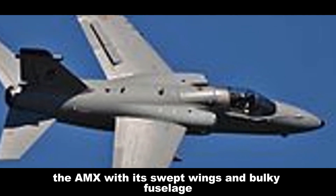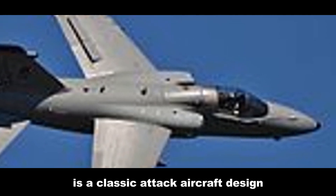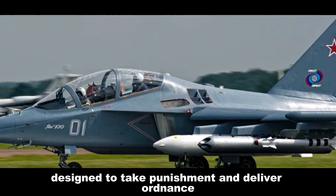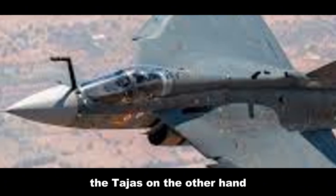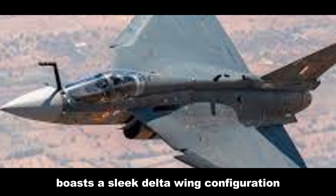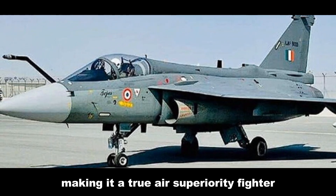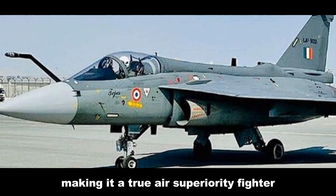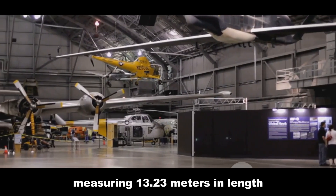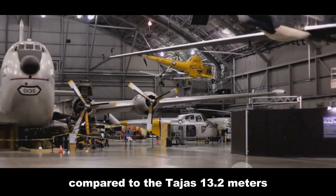The AMX, with its swept wings and bulky fuselage, is a classic attack aircraft design — built like a tank, designed to take punishment and deliver ordnance. The Tejas, on the other hand, boasts a sleek delta wing configuration. This design prioritizes agility and speed, making it a true air superiority fighter. In terms of size, the AMX is larger, measuring 13.23 meters in length compared to the Tejas's 13.2 meters.